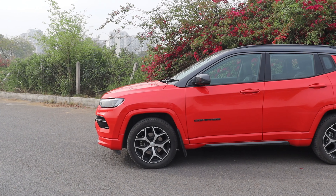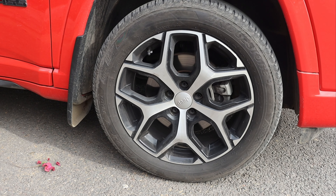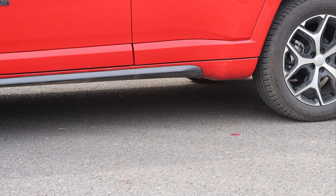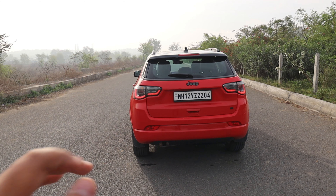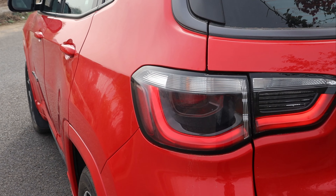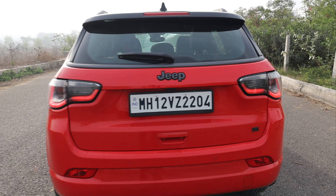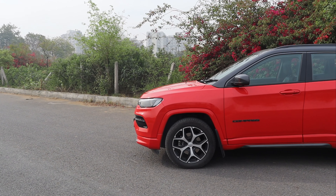Coming to the side of the 2024 Jeep Compass — you will get a new alloy wheel design here. Talking about the ground clearance, you get decent clearance here. Coming to the rear, there are no major changes — it has a subtle yet aggressive, classy look. You get rear LED tail lamps, reverse parking sensors, reverse parking camera, and rear wiper and defogger. This is the S variant — the top end — but it is 4x2. That covers the exterior.